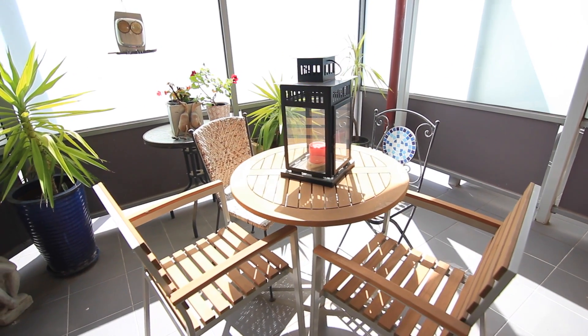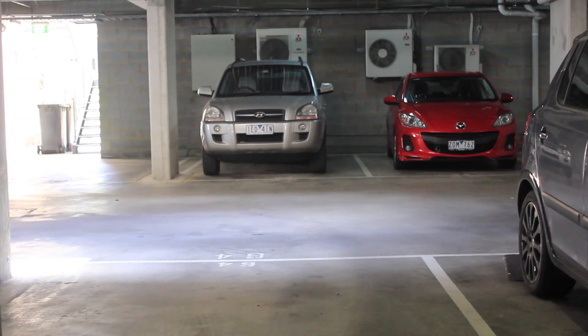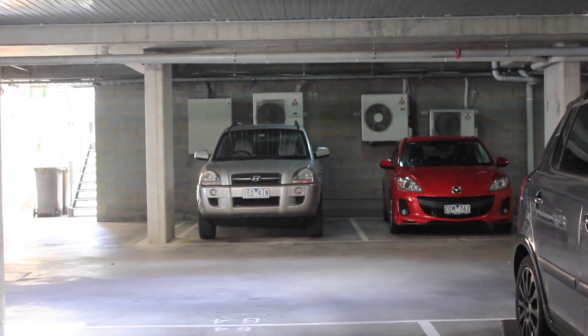A single secure car space is a metre from your back door and the apartment also has a very useful and spacious storage shed.